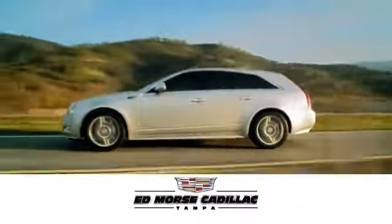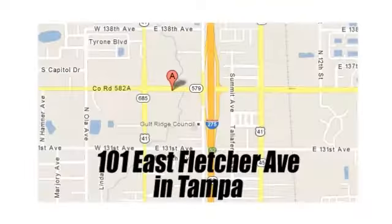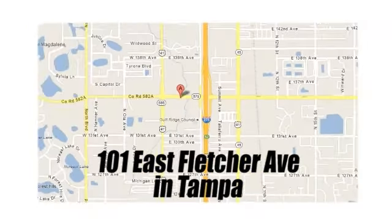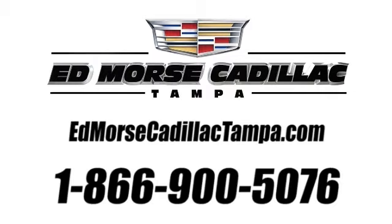But savings this big won't last long. Come visit Ed Morse Cadillac Tampa today. We're conveniently located at 101 East Fletcher Avenue, just west of I-275 on the corner of Florida Avenue. Visit our website at edmorsecadillactampa.com or call us today at 866-900-5076. For value and for service, it's Ed Morse.